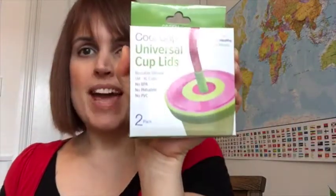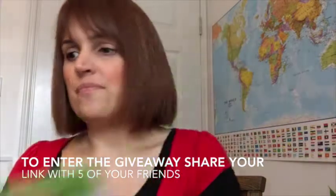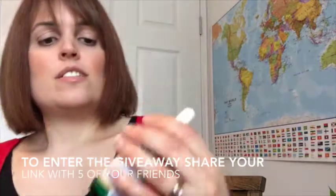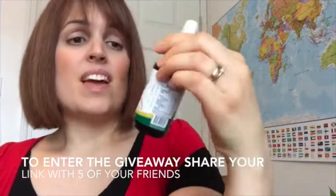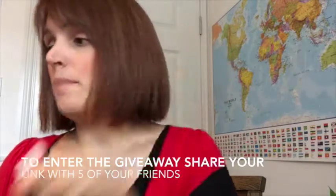It includes one of these cup lids that you can put on any cup to turn it into a non-spill cup lid with a straw. It also includes some stevia — this flavour is English toffee and it tastes absolutely amazing.